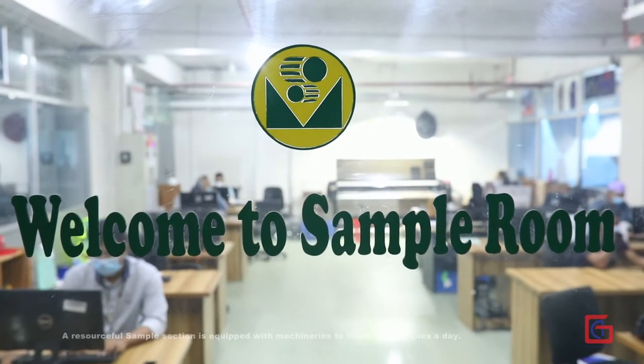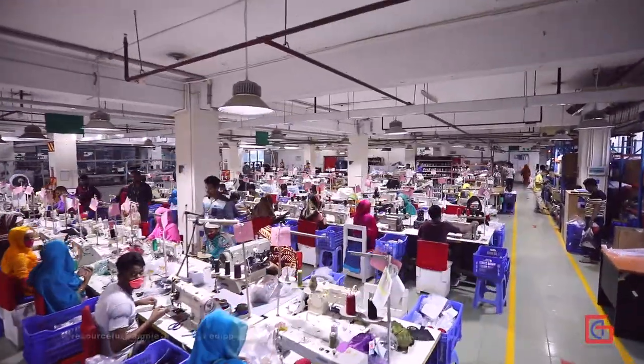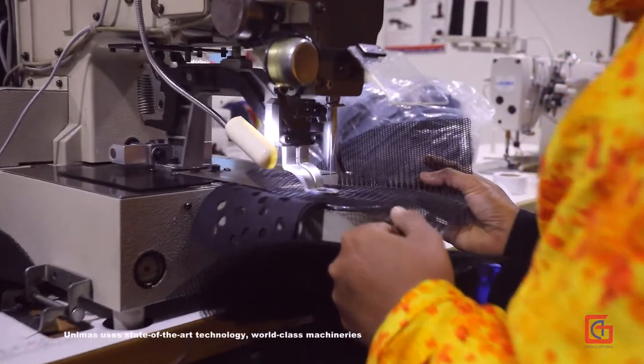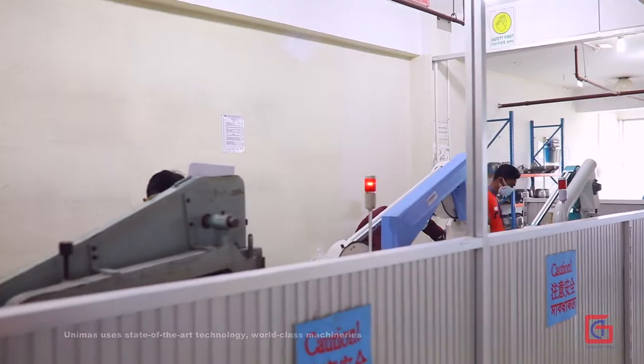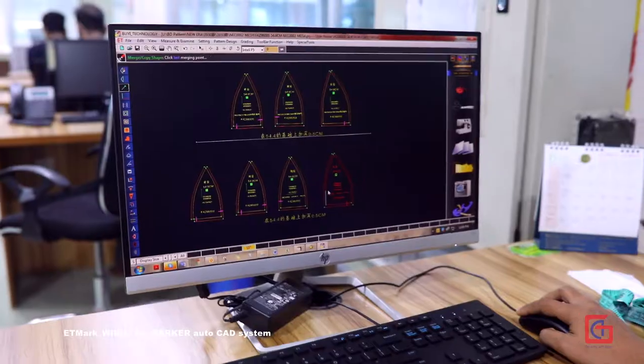A resourceful sample section is equipped with machineries to make 200 samples a day. Unimus uses state-of-the-art technology, world-class machineries, and ET Marker Weibo for Marker AutoCAD system.